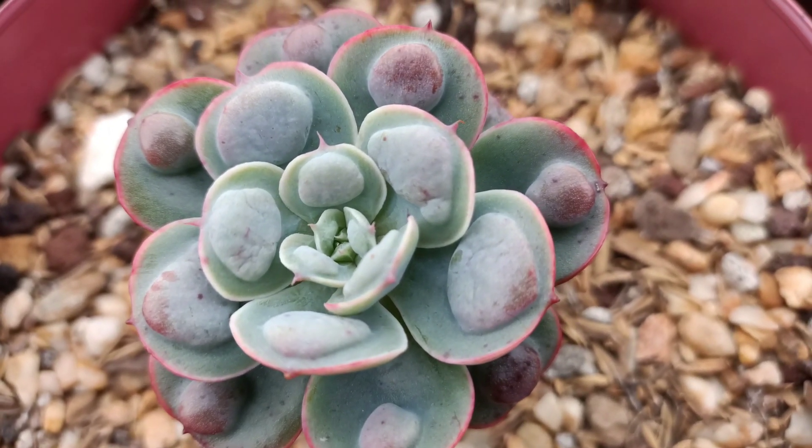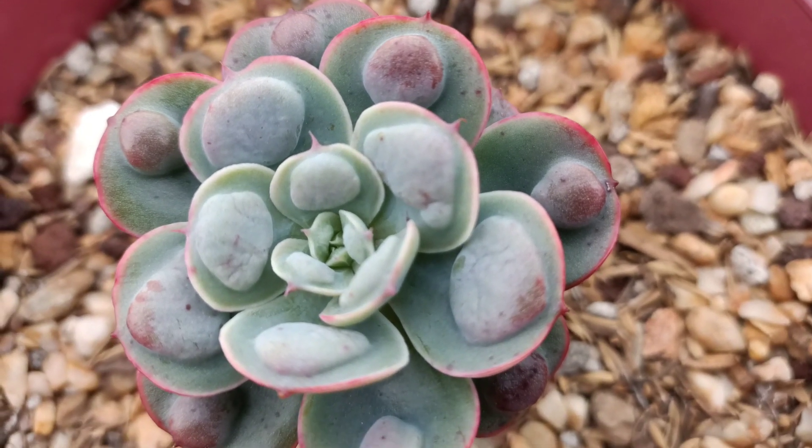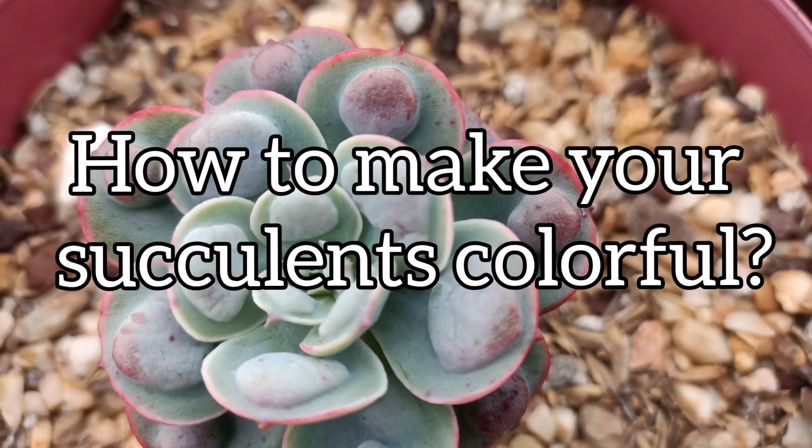Hi guys, this is Desiree of The Succulent Therapy. We are back again with another video. Today, we're going to talk about something interesting, which is the reason for succulents' bright colors.